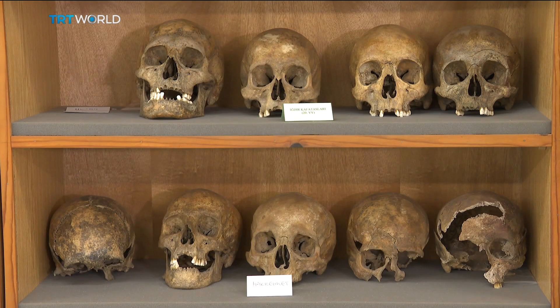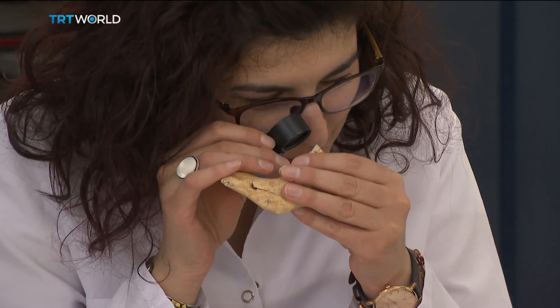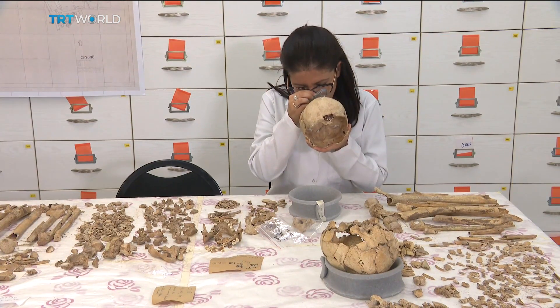The genetic material of the samples is then mapped and analyzed. These scientists believe their study of DNA from a wide range of people and time periods could answer questions about our ancient history, so we can better understand where we come from and how we got here.